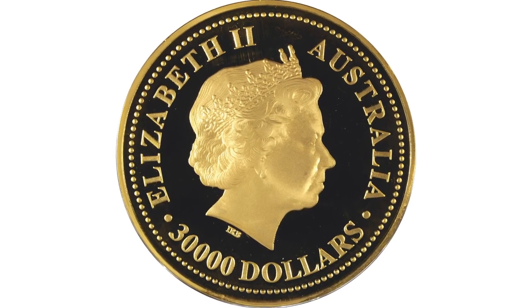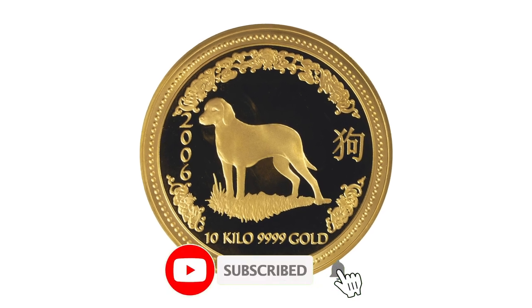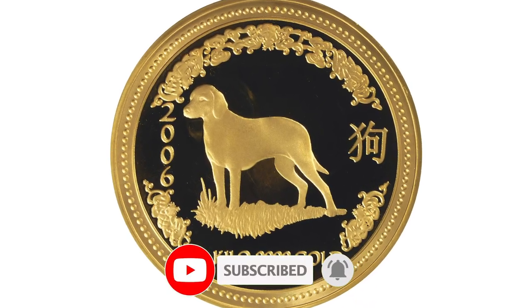Thank you for joining us on this remarkable journey through time. If you enjoyed this video, don't forget to subscribe to our channel for more fascinating stories just like this. Have a good one.